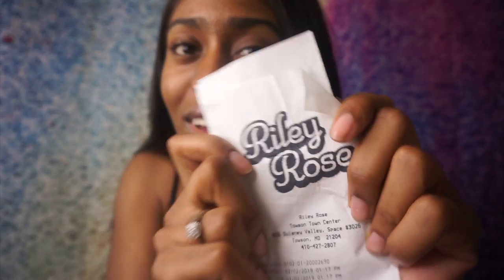Hey guys! Welcome back to my channel. It's Jasmine Lee back with another video and today I just wanted to share my Riley Rose haul, as you can probably tell from the thumbnail.